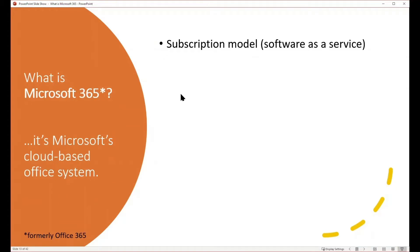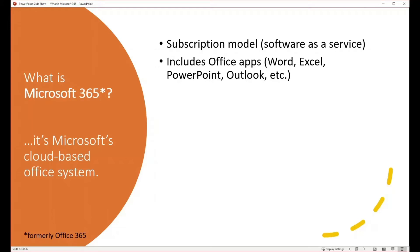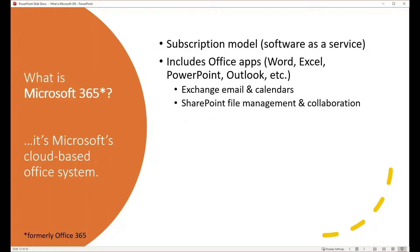Microsoft 365 is sold as a subscription model, also known as software as a service, meaning you pay for it monthly rather than all up front. It includes Office applications such as Word, Excel, PowerPoint, and Outlook, as well as server-type applications like Microsoft Exchange for email and shared calendars, SharePoint for file management and collaboration, and Teams for remote communication.